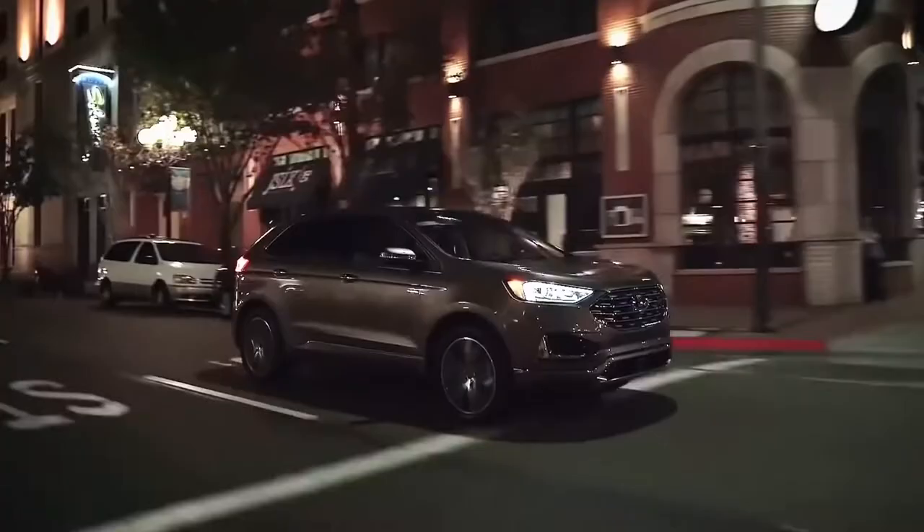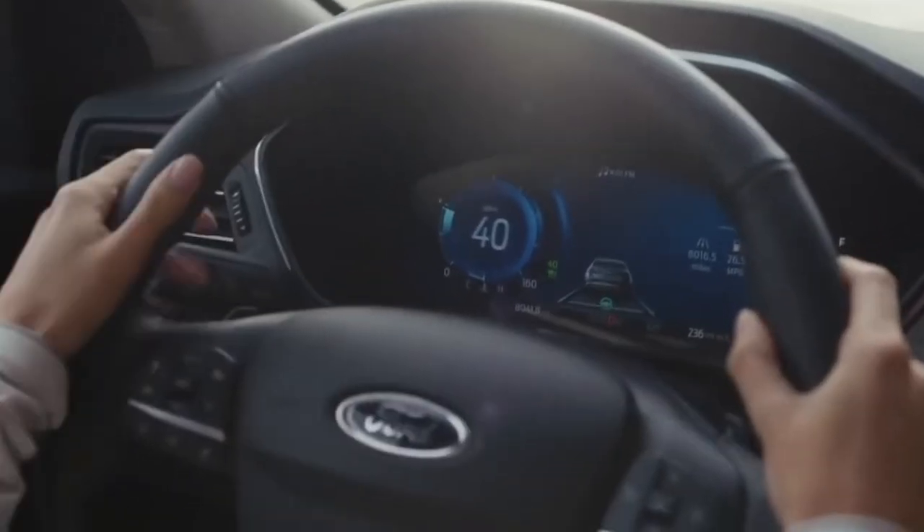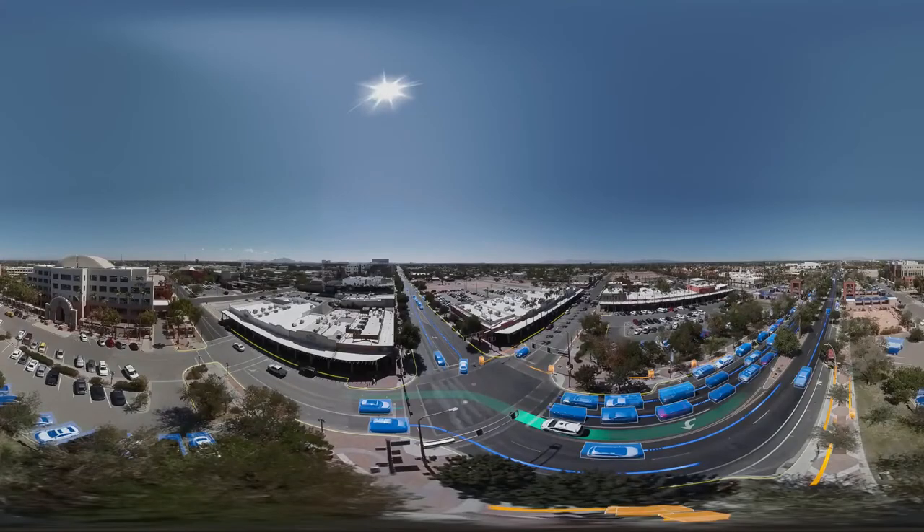Therefore, to make your life a bit easier, in today's video we will be talking about how Tesla's Autopilot works. So stay with us till the end of the video to find out something unknown.